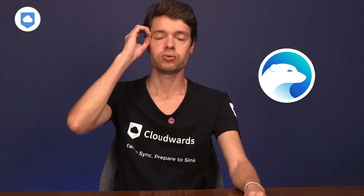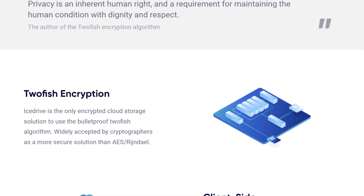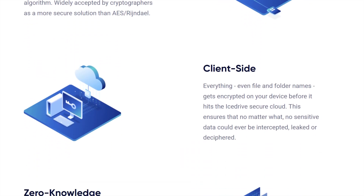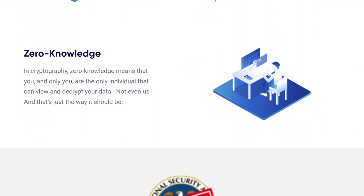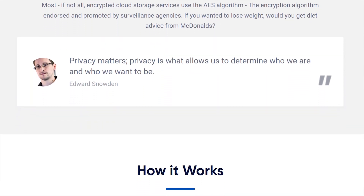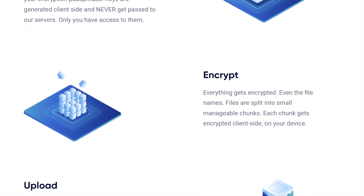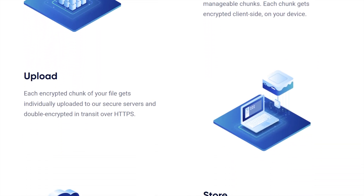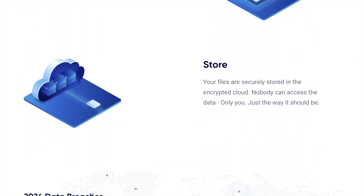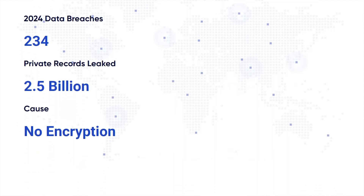Moving on to my second pick, iDrive — they really stepped up the security game. Instead of the popular AES, iDrive uses Twofish encryption. It sounds like something from a video game, but it's equally secure, and as far as I'm aware, iDrive is the only cloud storage service using this method. Plus, they have zero-knowledge encryption — so even iDrive literally can't peek into your files.